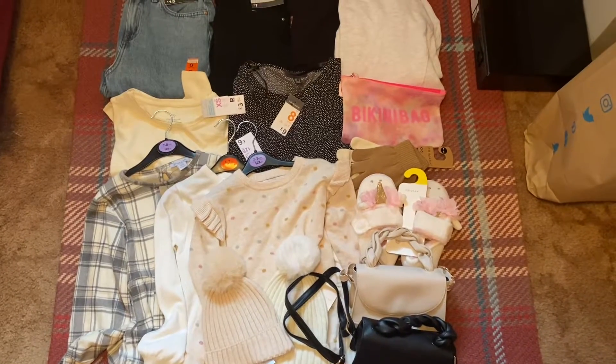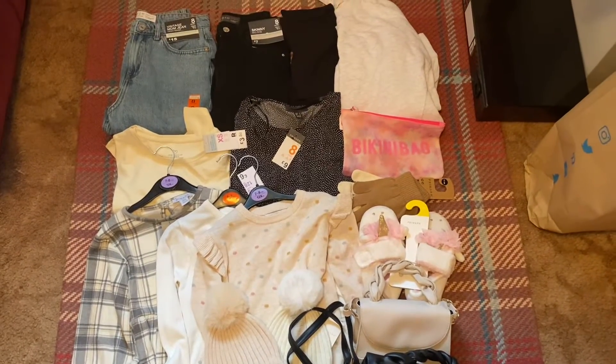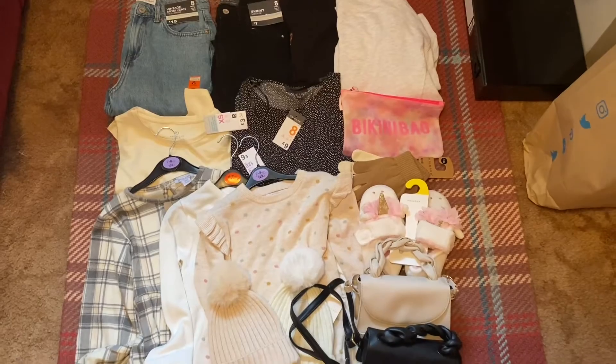And that's everything I picked up in Primark this time. Thank you so much for watching and I'll see you again next time. Goodbye!